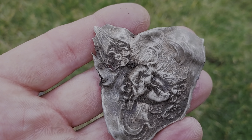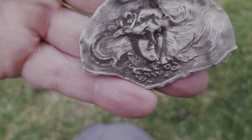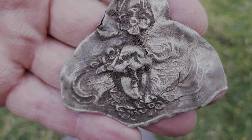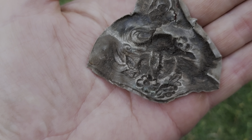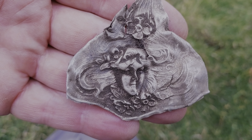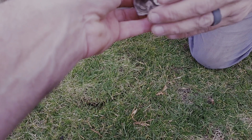Let me show you what Roy just found — it's really neat. Look at that, this is probably a silver piece. Look at the woman's face on there — that'd be like a Victorian brooch pin or something, with a woman's face on it. Might have been put on a hairbrush or something like that. Really cool find, Roy!